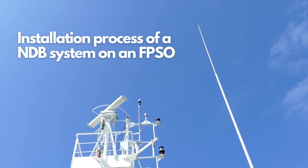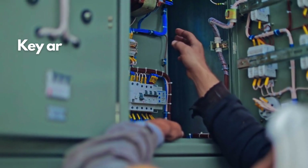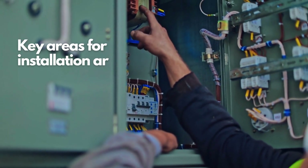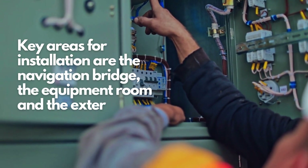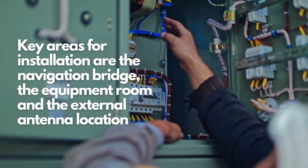The installation of an NDB system is a critical step in ensuring the safe and efficient navigation of vessels around the FPSO. The key areas where the NDB system components will be installed on the FPSO vessel are the navigation bridge, the equipment room, and the external antenna installation location.